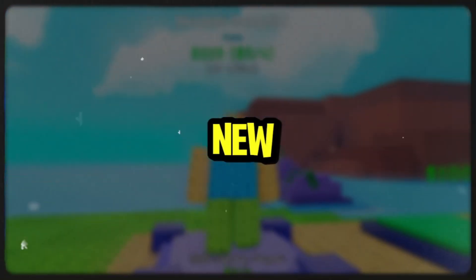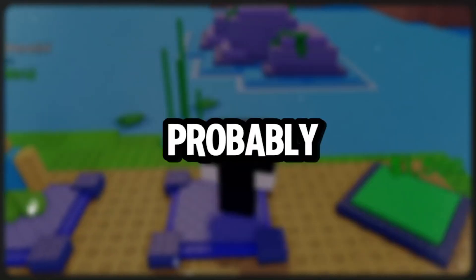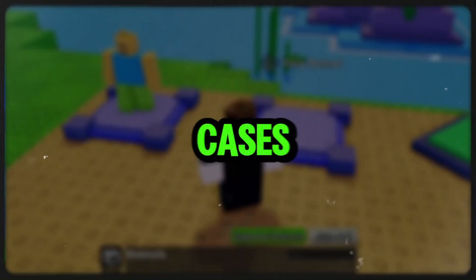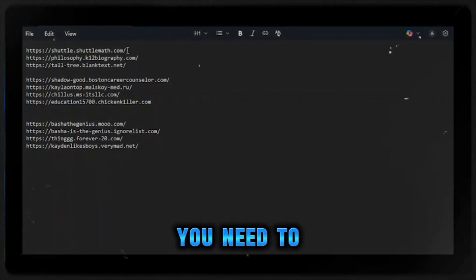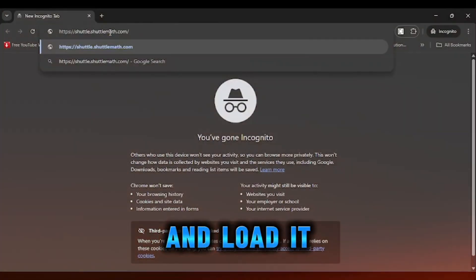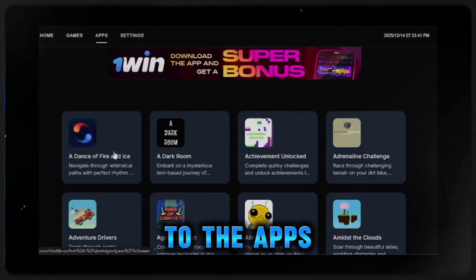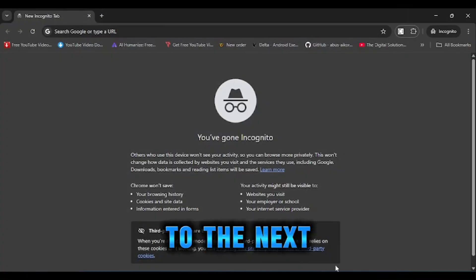Hey guys, I have brought you the new best top working unblockers for your school, which are probably unblocked in most cases. The first one is Shuttle. Here you need to simply copy the link of your Shuttle proxy and load it. Then go to the apps and you can unblock any apps from here.